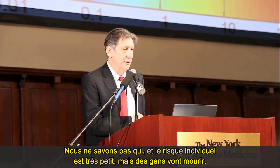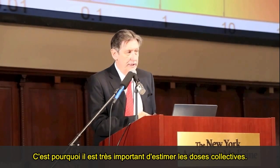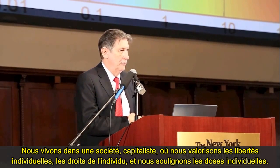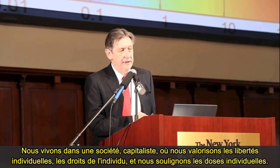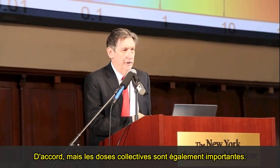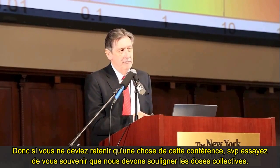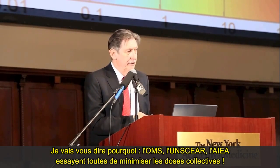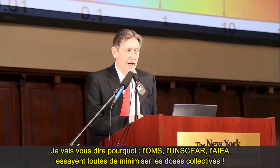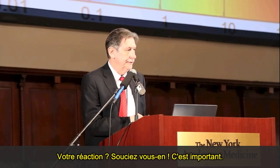We don't know who it is. The individual risk could be very small, but people will die — and that's why collective doses are really important to measure. We live in a capitalist society where we value individual freedoms and individual doses, but collective doses are important too. The World Health Organization, UNSCEAR, and the IAEA are all trying to downplay collective doses. If you pick up nothing else from this conference, please try and remember that we should emphasize collective doses.